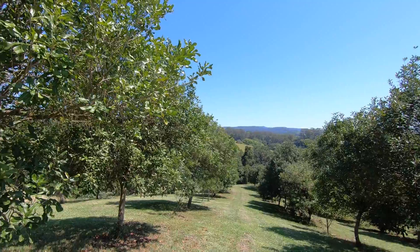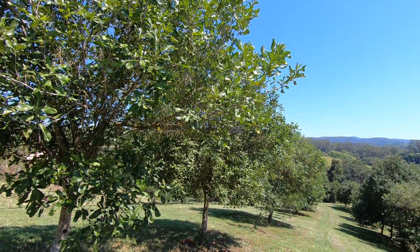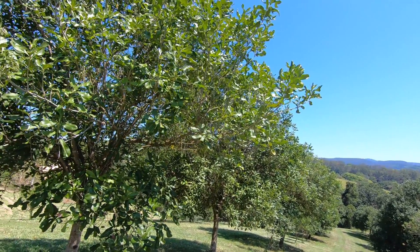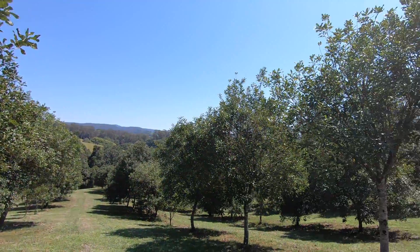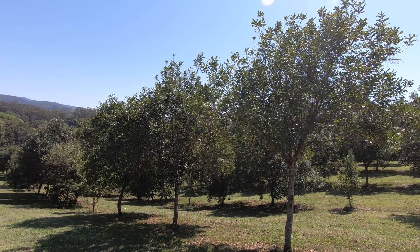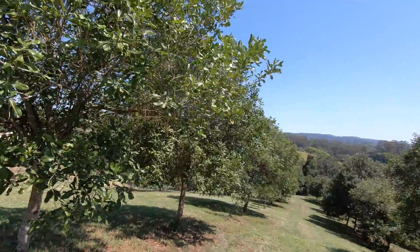The flowering period has finished and I thought at least for some of this video I'd show you what it looks like in what's called the nutset period. That's the period after which the flowers have died off and you can see particularly on the lower trees what that's going to produce in terms of nuts or baby nuts. They've got to make it a little way to get to fruition but we'll talk about that a little bit as well.